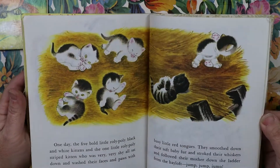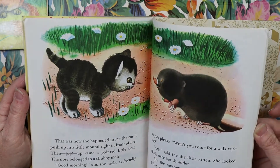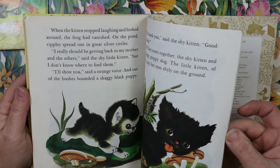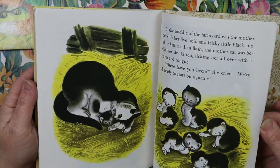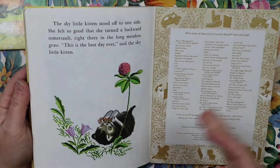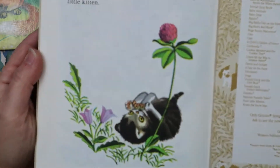Let's take a look through this one. How adorable! Very cute book. That is just priceless — I love that. Isn't that cute?